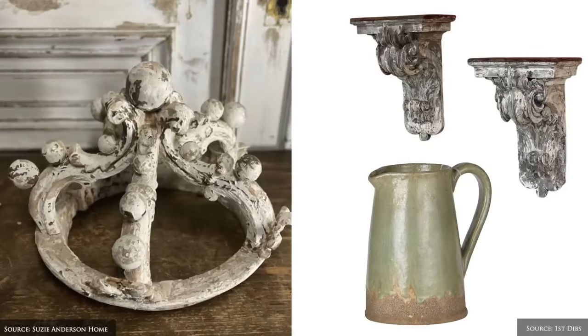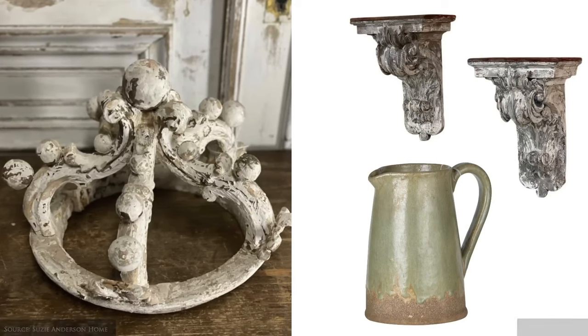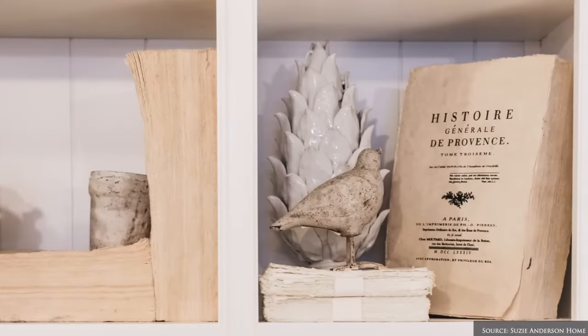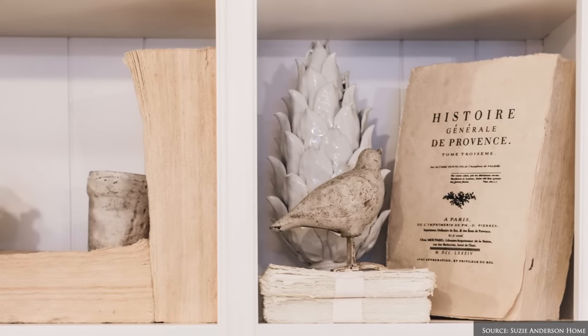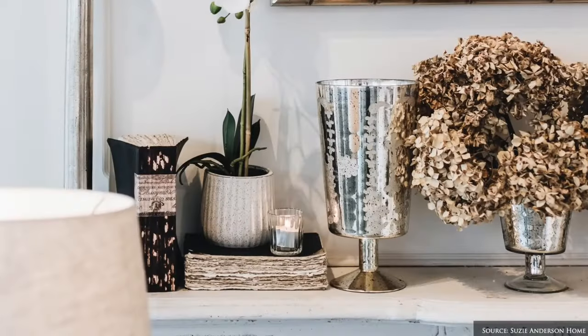Other unique finds include architectural elements such as weathered corbels, old water pitchers, decoy ducks, faded paper books, antique silver jewellery boxes, candle holders and groupings of patinated wooden candlesticks.